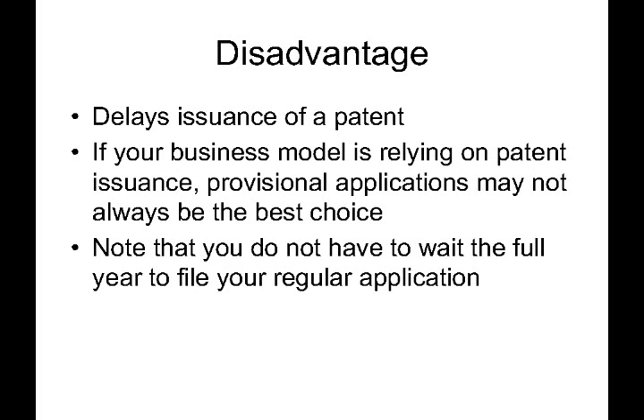Now let's talk about a disadvantage of provisional patent applications. Keep in mind, it generally takes two to four years to get a patent from a regular patent application. Provisional patent applications do not get examined — they only preserve a filing date — and they effectively delay the filing of the regular application by up to a year, which in turn delays issuance of the patent by up to one year. So if your business model is relying on patent issuance, a provisional patent application may not be the best choice for you.